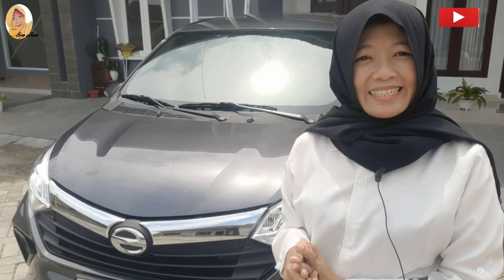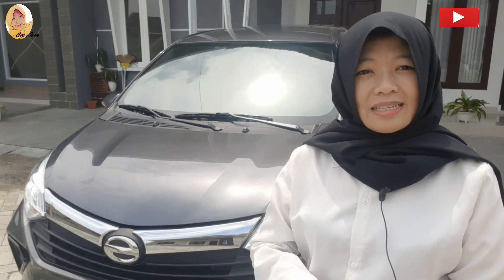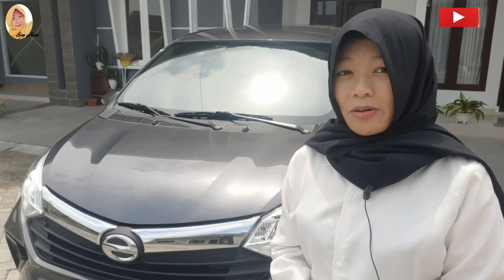Hello, welcome back to my YouTube channel. Kembali lagi dengan aku Eva Julie. Kali ini aku mau nge-review mobil Sigra R LCGC 2021 terbaru. Nah, aku mau review interior dan eksteriornya. Kira-kira apa sih kelebihan dan kekurangannya?